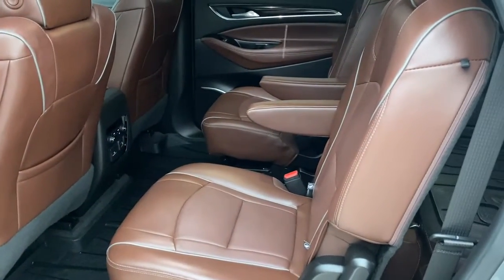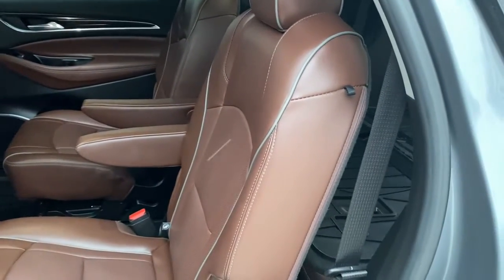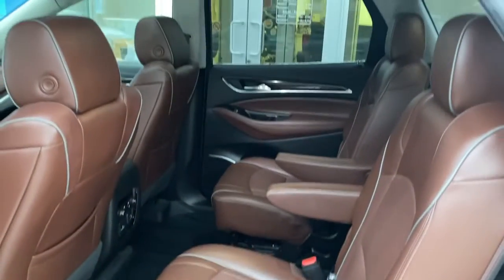The passenger compartment features captain's chairs in the second row that are also heated. The third row can pop up or fold down for extra storage in the back.